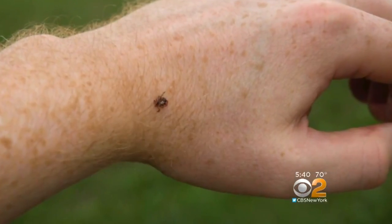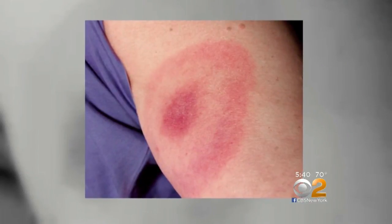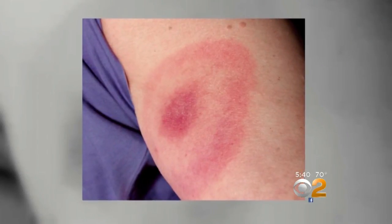Once the tick is removed, watch for symptoms: fever, achiness, or rash. For Lyme infection, it is typically called the bull's-eye or target rash — a circular rash at the site.